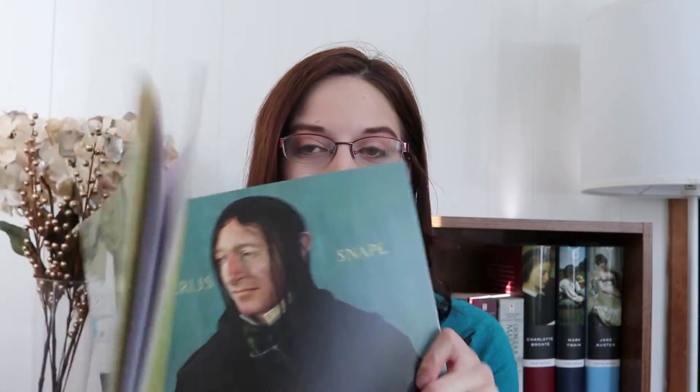Last but not least, I am reading Of Mess and Moxie: Wrangling Delight Out of This Wild and Glorious Life by Jen Hatmaker. This is a reread for me, my first one of 2018. This is a piece of inspirational nonfiction geared towards a female audience, and it's pretty casual in tone. There's jokes, there's humor, there's personal anecdotes. The biggest theme is just being gracious towards yourself and others. I really enjoyed this book — it's a good light read.